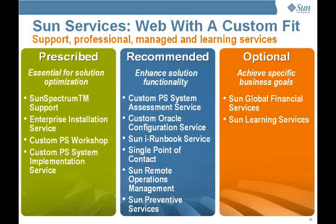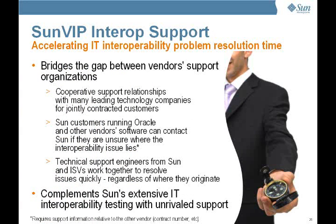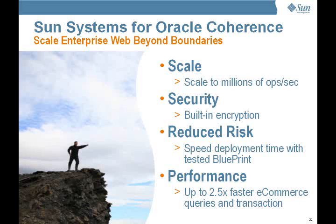Sun's full suite of services allows you to customize your support options. These include services which are essential for solution optimization, those that can further enhance functionality, and optional services that assist in helping you achieve specific business goals. Building on the 25-year relationship between Sun and Oracle, you can rest assured that the Sun VIP Interop support offering can quickly escalate and resolve issues. So let Sun and Oracle help you scale enterprise web beyond boundaries — scale to millions of operations per second, deploy with security at multiple levels, reduce risk by using Sun's proven and tested deployment blueprint, and get up to 2.5 times the performance for your online queries and transactions.